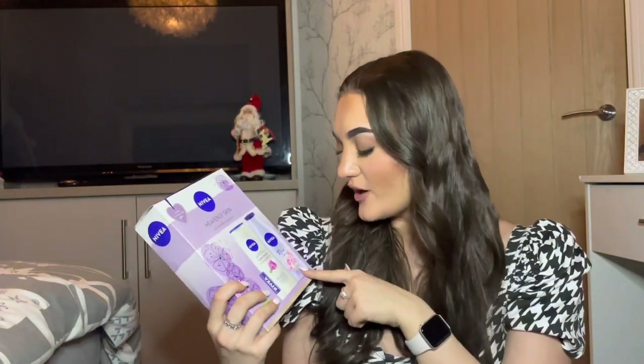My oldest brother got me some bath bombs and a Nivea body care set — it has a lip balm, a shower cream, and a body oil you put on after the shower that makes your skin really soft. My other brother got me some Celebrations chocolates, a £10 Amazon voucher — great for physical or Kindle books — and a Sims 4 High School Years expansion pack. That's everything from Christmas Day.